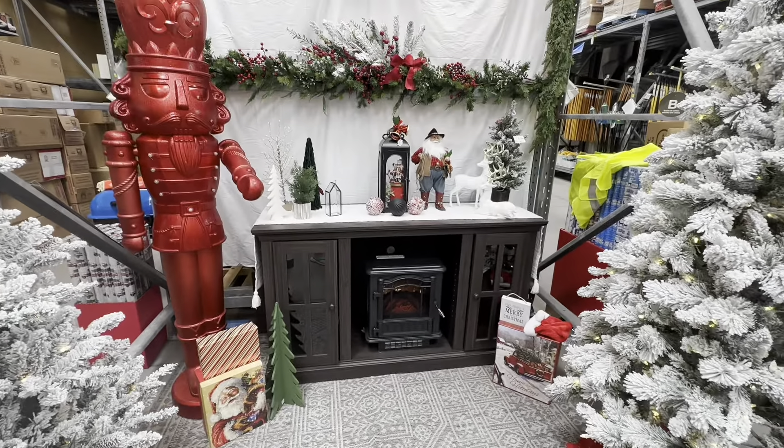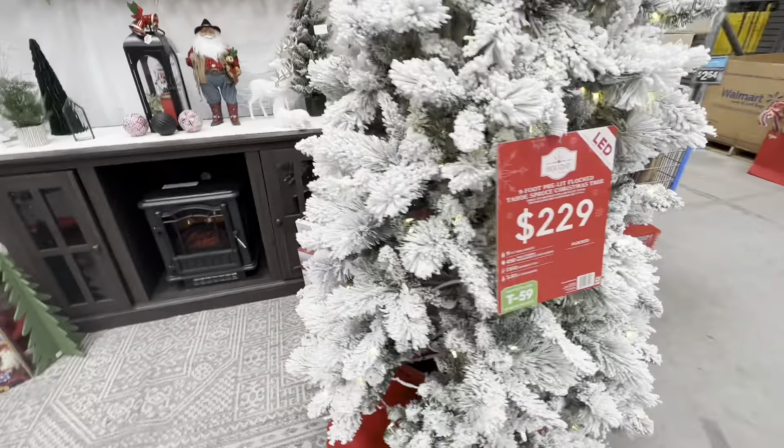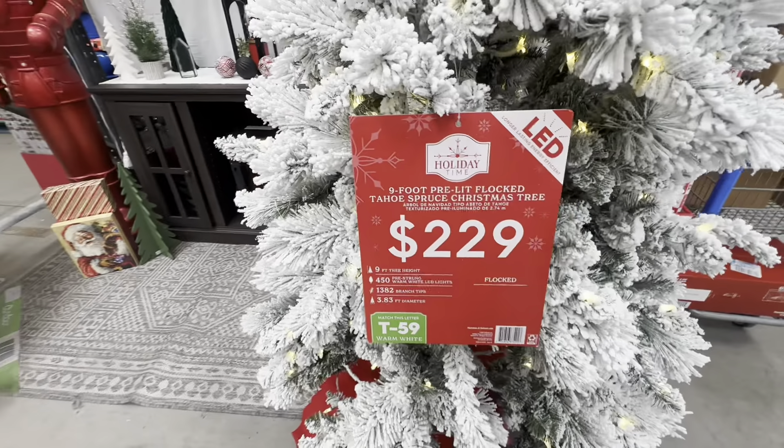I love this little setup with the fireplace. Oh, there's a nine foot one for $229 — that's a pretty good price.